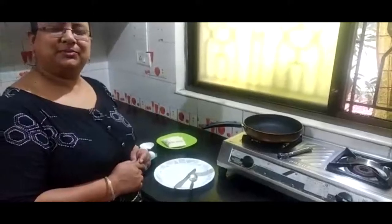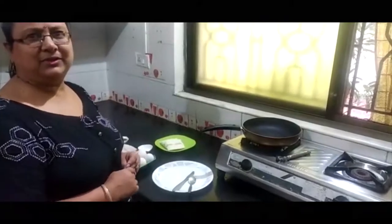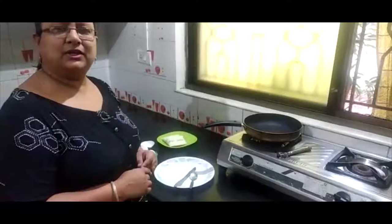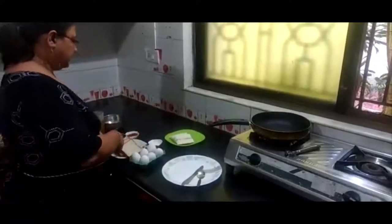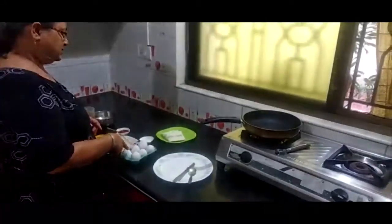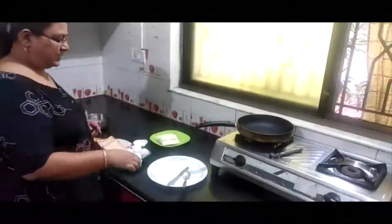I am making a very simple recipe that will be nutritious and quick. This is basically a French toast and spiced up French toast. For this we need bread slices, eggs, cheese slices, and the sauce that you want.